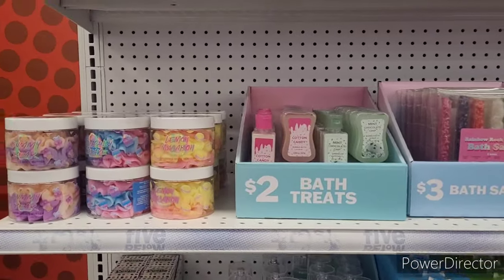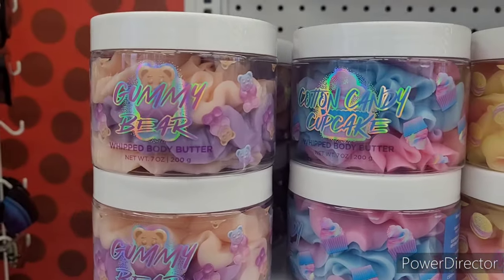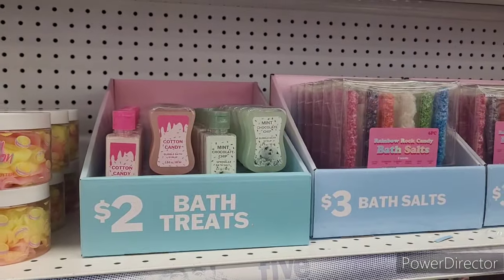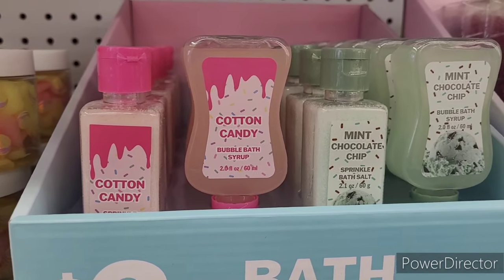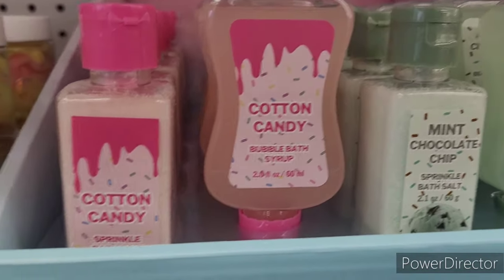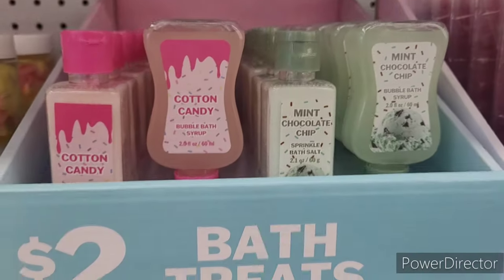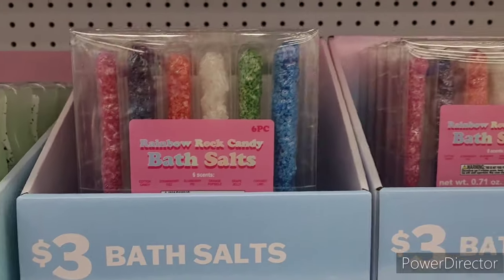They also have some whipped body butters up here: gummy bear, cotton candy, cupcake, and lemon macaron. They have bath treats which include cotton candy sprinkle, another cotton candy, bubble bath syrup, bath salt, bubble bath, and mint chocolate chip. Those are cute!